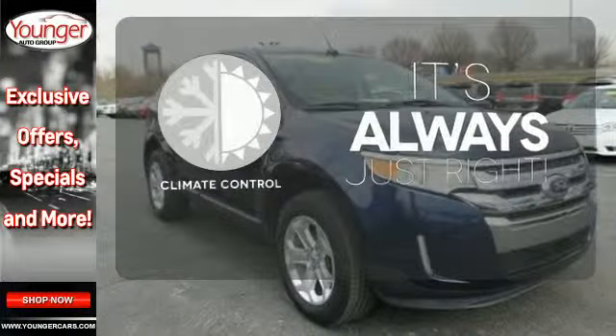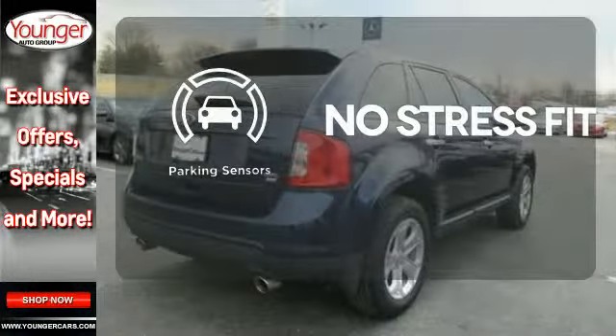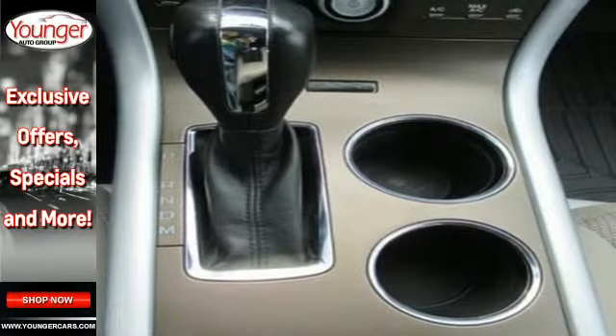Set it and forget it with the climate control. Say goodbye to dinged bumpers with the parking sensors. It's bold and fearless, willing to take you to new heights in luxury, style and comfort.